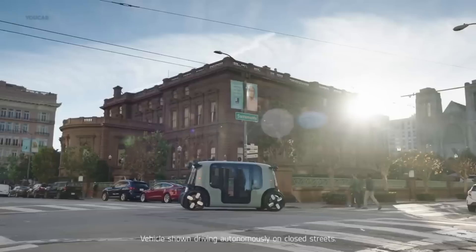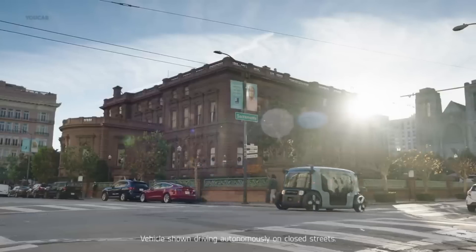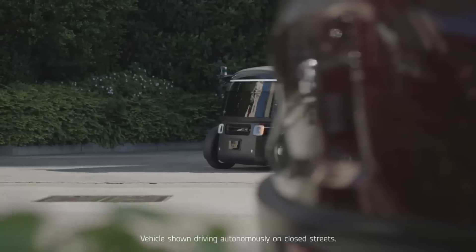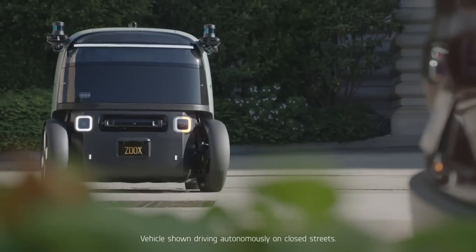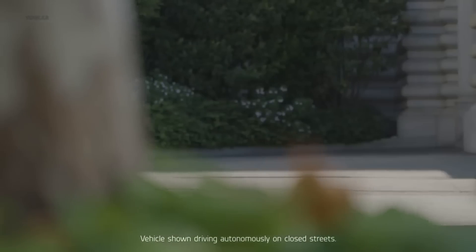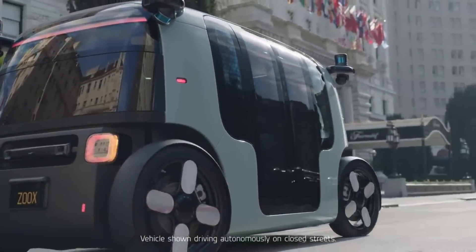Thanks to its high-capacity battery, the robotaxi can go up to 75 miles per hour and stay operational for up to 16 hours on a single charge. The specific cost of Zoox's robotaxi is unknown at this time, but the company is currently concentrating on creating an autonomous ride-hailing service rather than selling individual vehicles, which could make it a good fit for city transportation budgets.